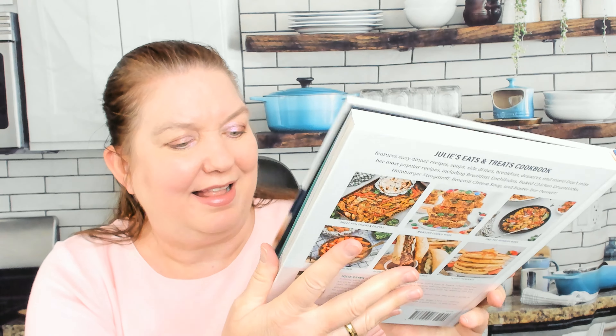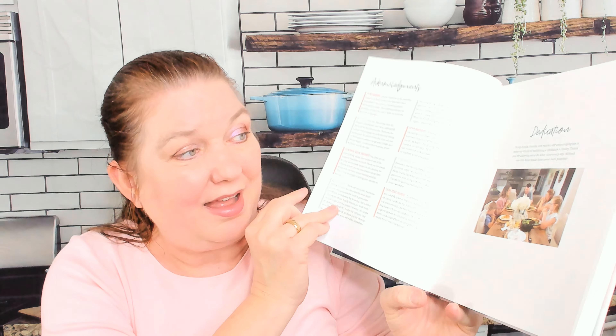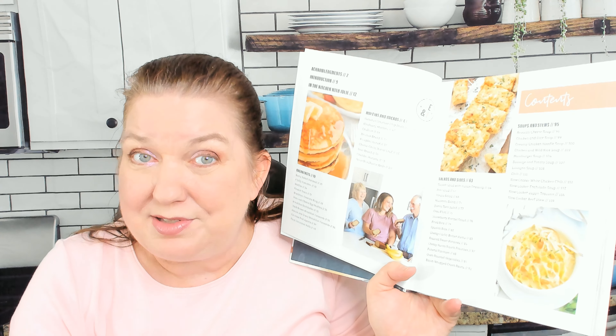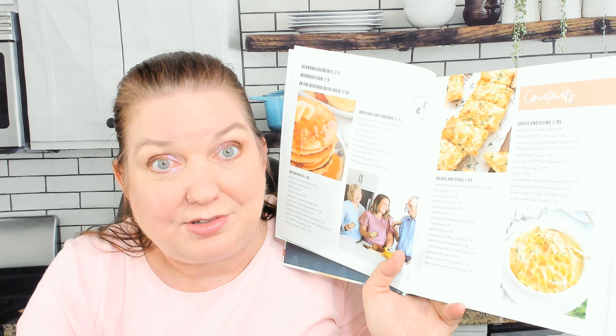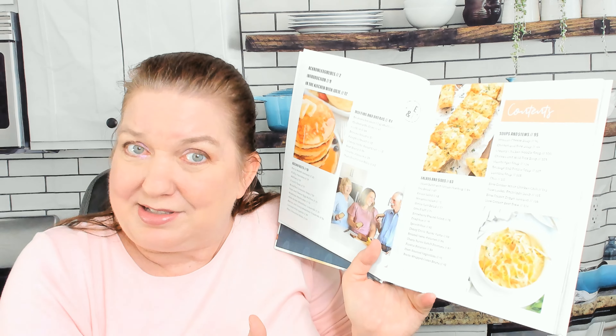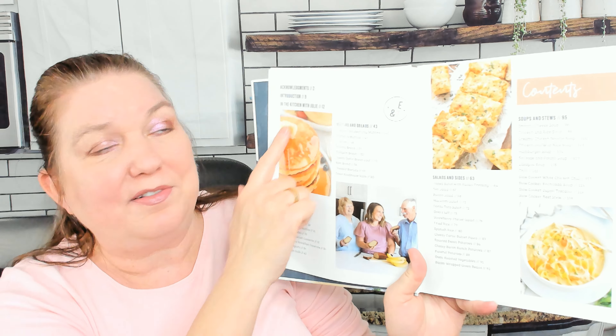I've flipped through this a couple times before on our live stream but I haven't cooked or baked anything out of it. I saw so many recipes that my grandmother would have made - she wasn't from the midwest, she was from the northwest, and she was born in 1922. She kind of cooked like this, so I'm excited to dive in.